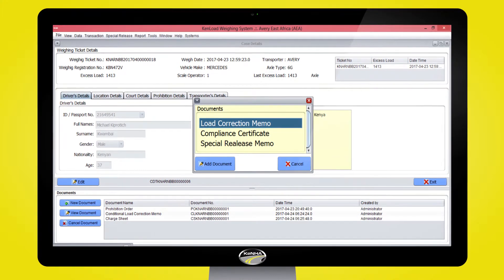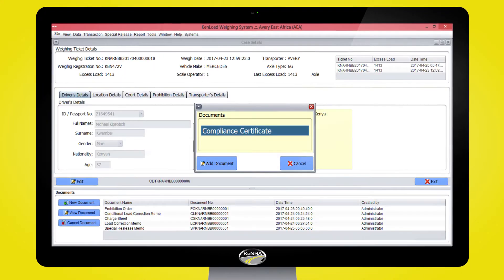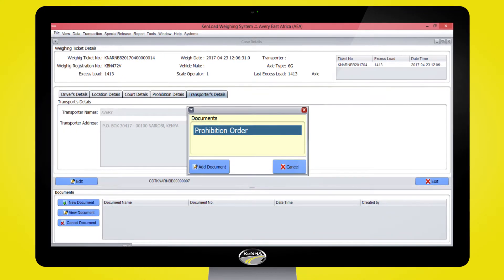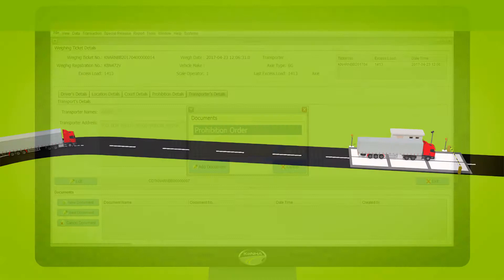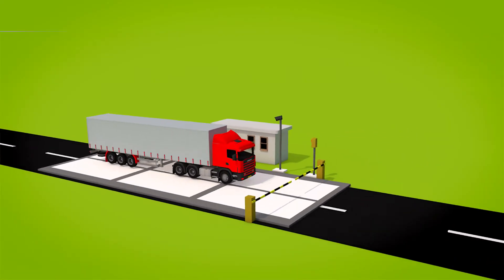After prosecution, the vehicle is untagged from the system and details sent to all stations for clearance. Vehicles not prosecuted by Alehu remain tagged and can be prosecuted at any weigh bridge station.